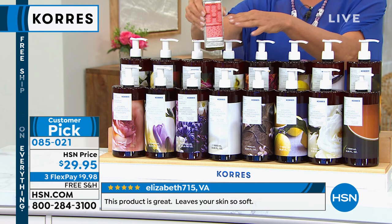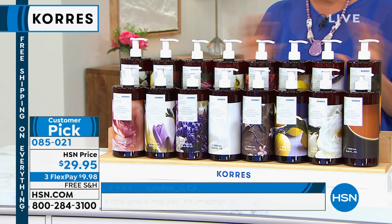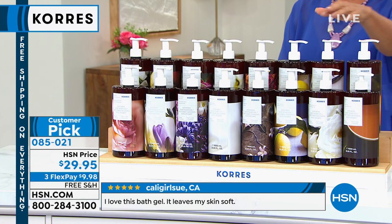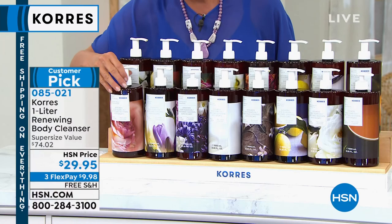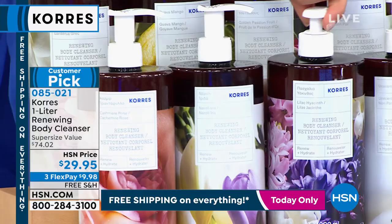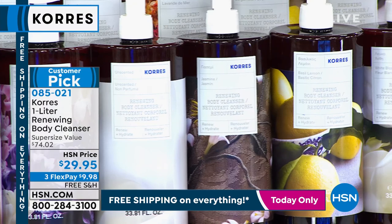Down below we have cashmere rose, then neuroiris, lilac hyacinth, unscented — so if you don't want any scent at all, the unscented's back. We have jasmine, basil lemon, white blossom, mint tea, and classic gardenia. For any one of these inside this liter size, it is a super value. I adore the liter size because I know I'm not going to run out anytime soon.